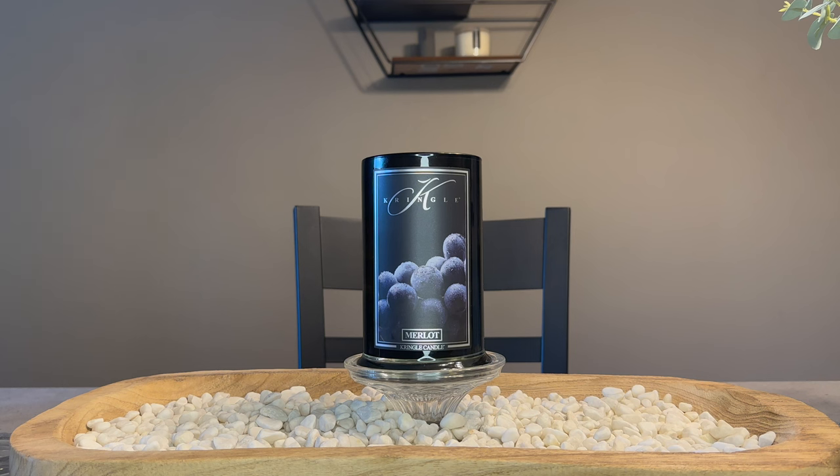California Cab, which is another Kringle Candle Reserve fragrance, is more of a true wine fragrance. This is the grapes that are made into the wine. You have that grape skin, you have the juiciness of the grape, and the sweet berry in the background with the currant just adds more complexity and depth to the fragrance. I really like this.